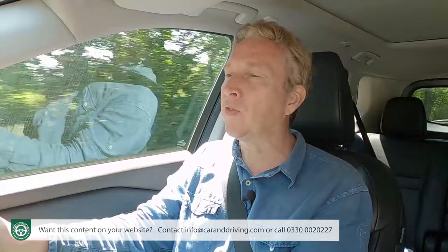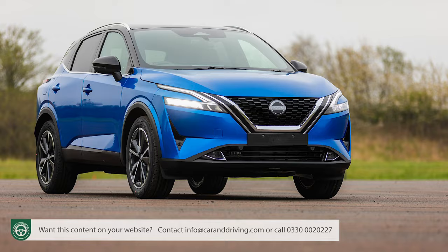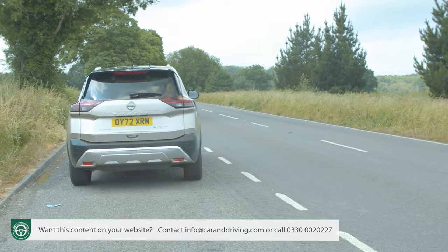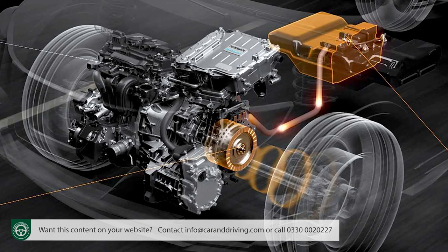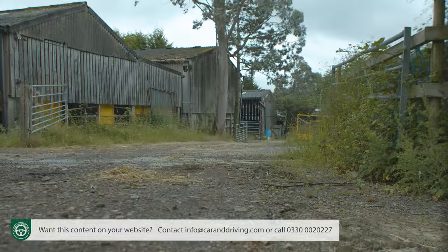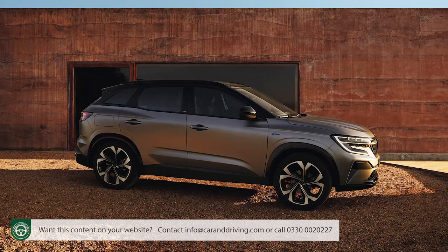The closest this fourth generation X-Trail gets to conventionality is an entry-level 12-valve mild hybrid 1.5-litre petrol unit borrowed from the Qashqai, available only with front-wheel drive and X-Tronic auto transmission, producing 163 PS, 0-62 mph in 9.6 seconds, and a 124 mph top speed. Our focus matches Nissan's, however, concentrating on the e-power drivetrain — specifically the e-force four-wheel drive model — which shares most of its engineering with the Qashqai, including the CMF-C platform that also underpins Renault's similarly priced Austral SUV.